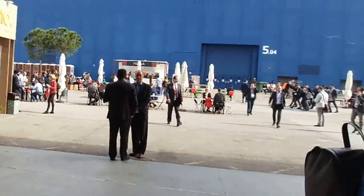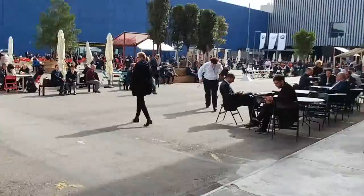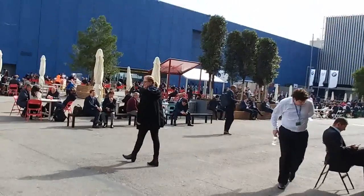So that concludes our sort of overview and tour of Hall 1, 2 and 3 here at Mobile World Congress. I'm just going to go outside and get some fresh air — and here you can see people sitting out in the actual daylight. Amazing.